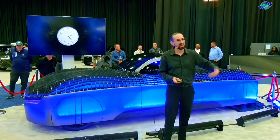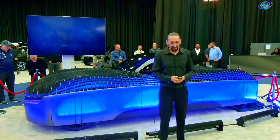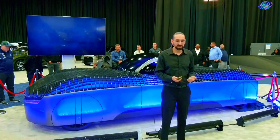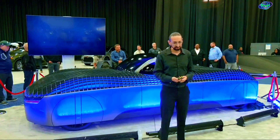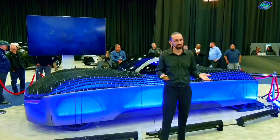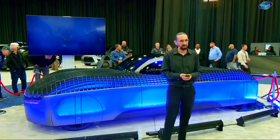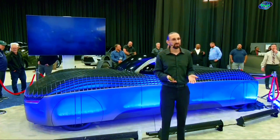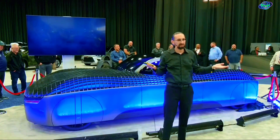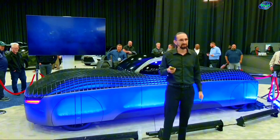We're going to give the time back to you. Cars have stopped being a good mode of transportation. I didn't come here to show you yet another feature of a plane or yet another shape of a car. I came here to tell you: the time of cars is over, and the time of flying cars starts today.